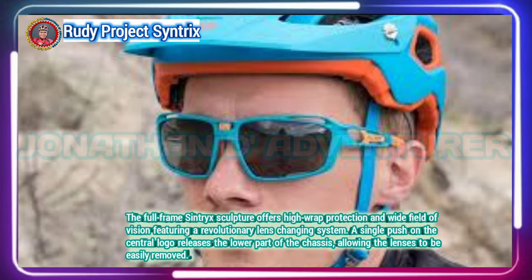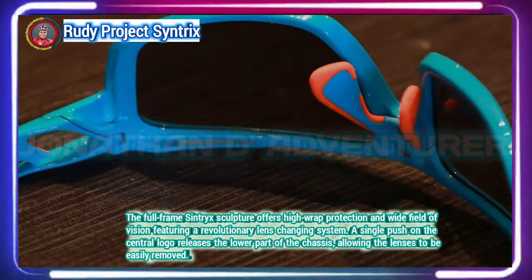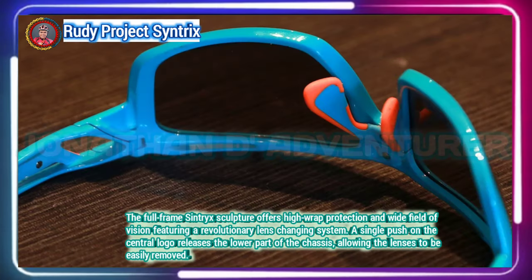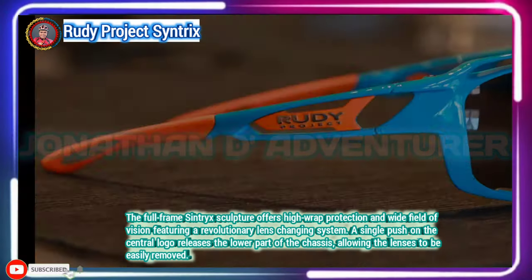The Centrix glasses feel solidly built — perhaps it's the increasingly rare full-frame construction or the solid wrap-around fit. They are slightly heavier than most competitors, yet they are far from bulky.